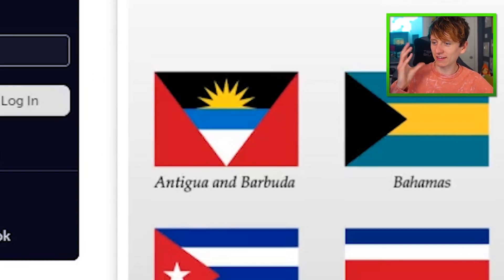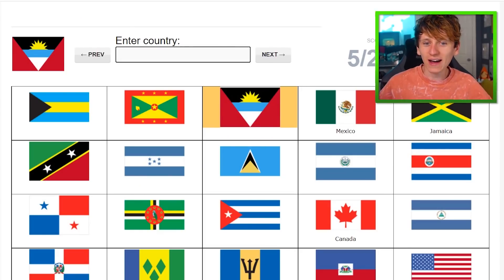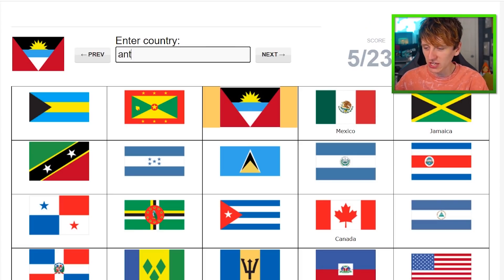Antigua and Barbuda — that's a really fancy, nice-looking flag. I like this one because it's non-traditional. I think I might just be able to remember that because I like the flag so much. Antigua and Barbuda.